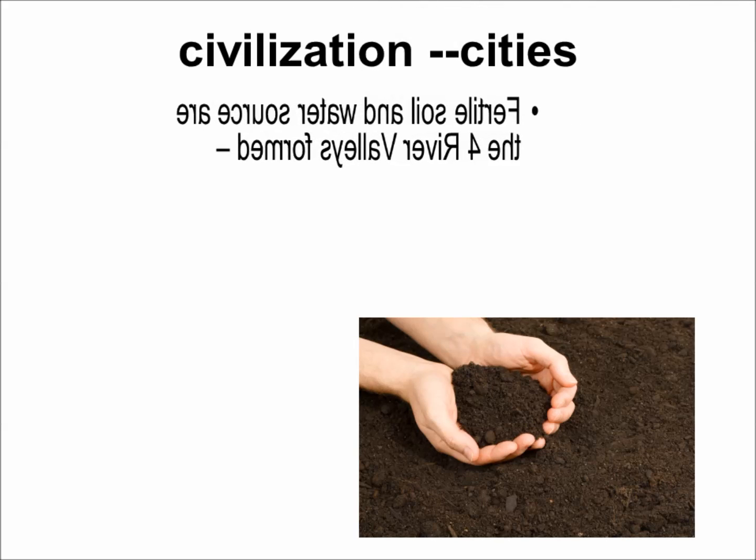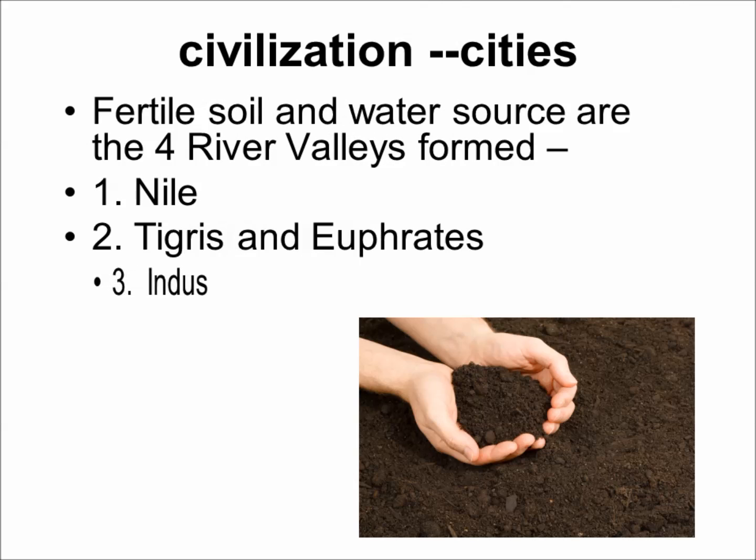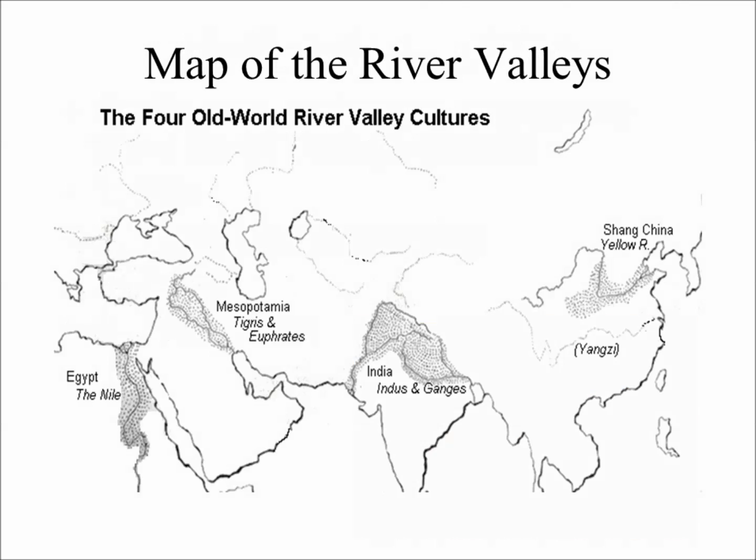The civilizations start to form in the river valleys. The first is the Nile, then the Tigris and Euphrates, the Indus River, and the Huang River. Here is Egypt and the Nile River. Then we move to Mesopotamia, which was probably the first of the ancient civilizations, between the Tigris and Euphrates. In India, you have the Indo-Gangetic Plain with the Indus and Ganges Rivers. And lastly, the Huang River, also known as the Yellow River.